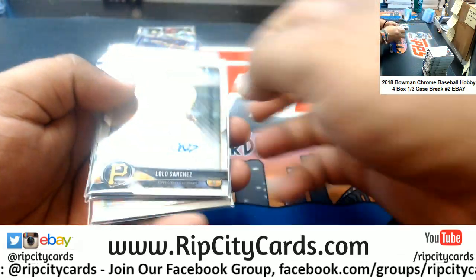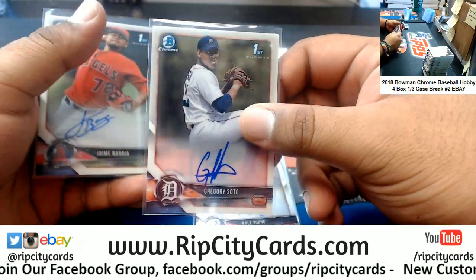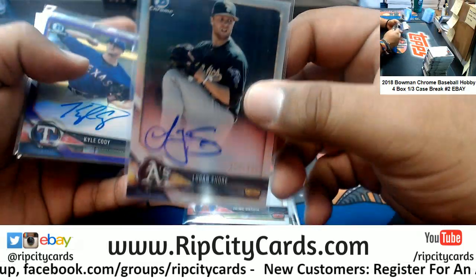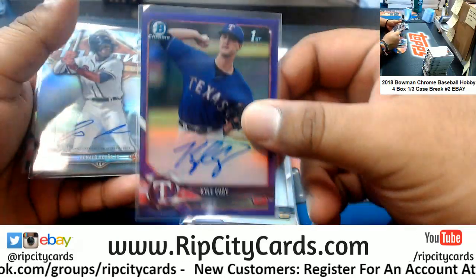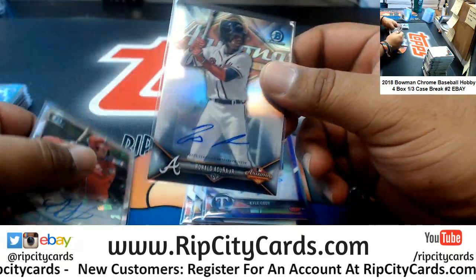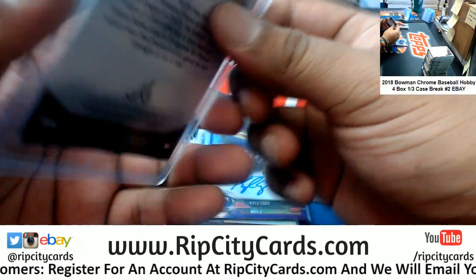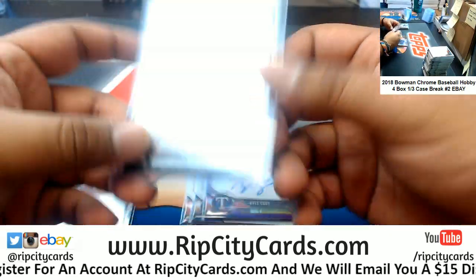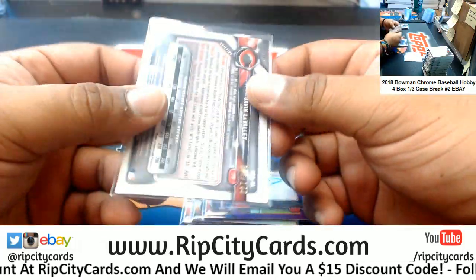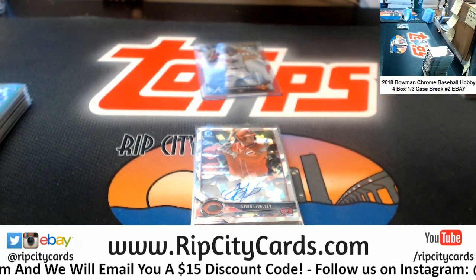Now for the autos: Lolo Sanchez Pirates, Kyle Young Phillies, Gregory Soto Tigers, Jaime Barria A's. Logan Shore of the A's, $4.99. Kyle Cody of the Rangers, $2.50. Ronald Acuna Jr. Braves, numbered to $150. And Gavin LaValley, cracked ice for the Reds, $100. Very nice. That was the break — thank you very much, we'll get it out to you.